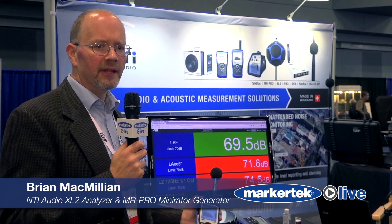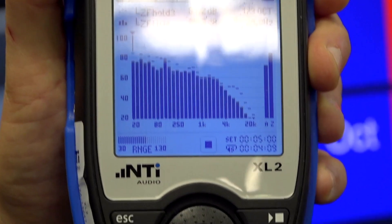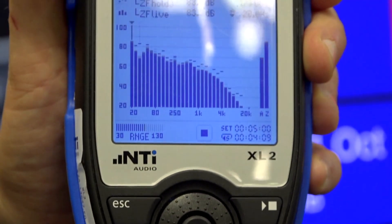Hello, my name is Brian McMillan. I'm with NTI Audio here at the Audio Engineering Society. I'm talking about our XL2 product and NMR Pro that we offer through Markertech. The XL2 is an analyzer. It's used both for live sound and for installation.